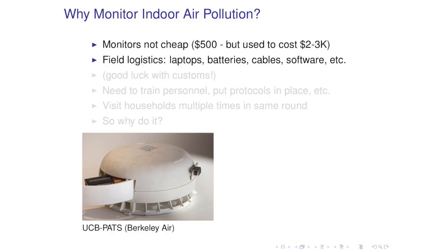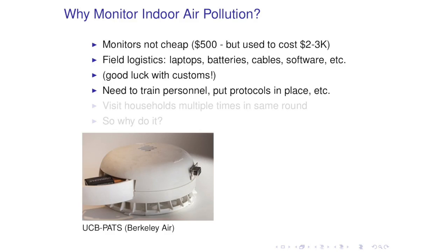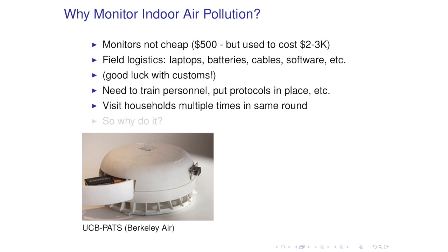Monitors are not cheap. The field logistics are complicated. You need not only monitors, but laptops, batteries, cables, software. If you're going to cross international borders, you need really good luck with customs. Once you get there, you need to train personnel, put protocols in place, ensure that your field staff comply closely with these protocols. You need to visit households multiple times, because if you place a monitor, you need to go back and retrieve it.